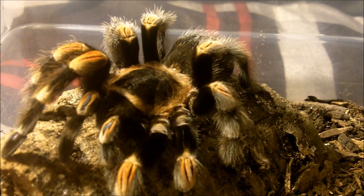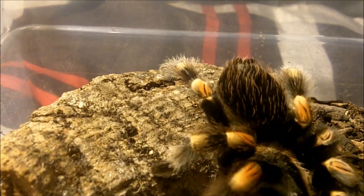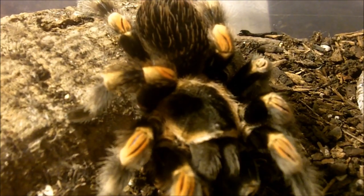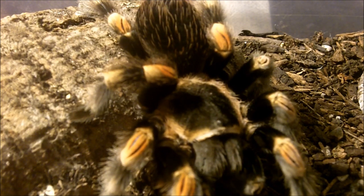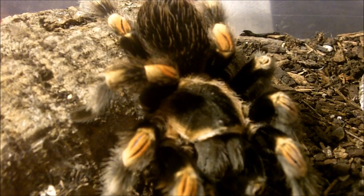This one here is the classic tarantula in my opinion, and this is what actually made me buy tarantulas in the first place. This is Brachypelma hamorii, formerly Brachypelma smithi, the Mexican red knee. Brachypelma had a couple of name revisions, and this was one of the more recent name changes that people don't necessarily agree upon. She is about a five-inch female.